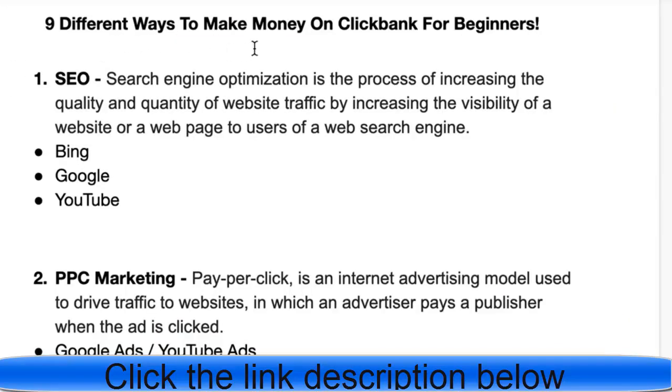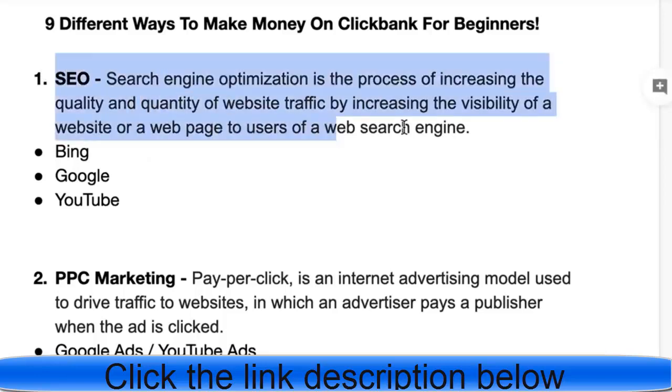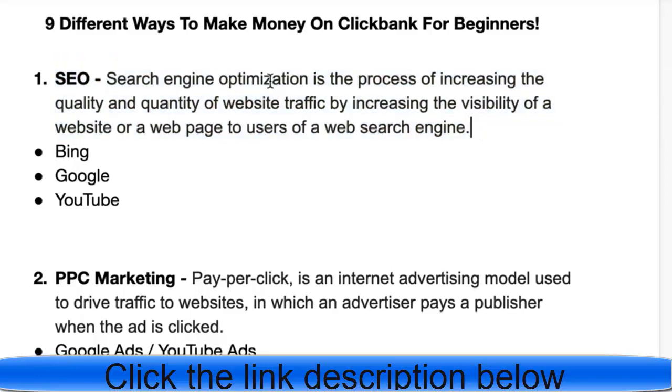Let's get into the nine different ways to make money on ClickBank for beginners. We're covering three main subjects with three methods each. The first subject is SEO — search engine optimization — which is the process of increasing the quality and quantity of website traffic by increasing the visibility of a website to users of a web search engine. Simply put, it's free search traffic: when people go on Google, YouTube, or Bing to solve a problem, they come across blog articles that teach them something and recommend a product.